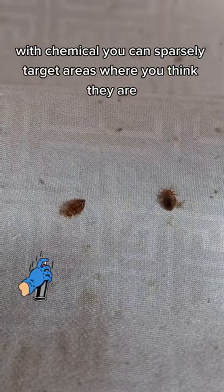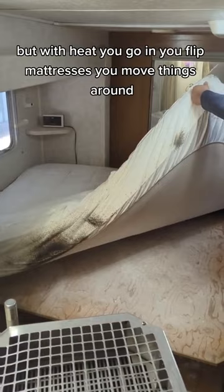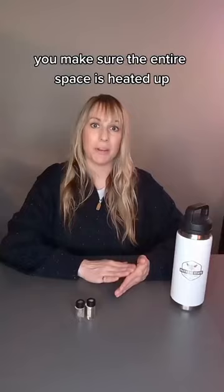With chemical, you can sparsely target areas where you think they are, but with heat, you go in, you flip mattresses, you move things around, you make sure the entire space is heated up evenly, and that's going to kill them all off.